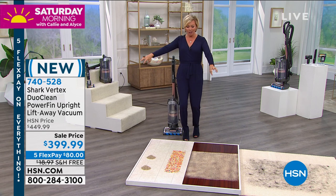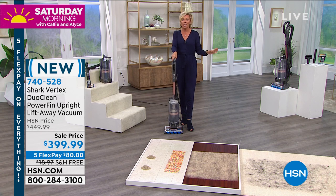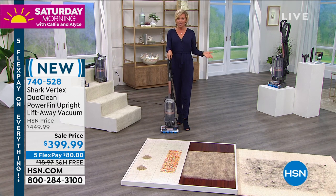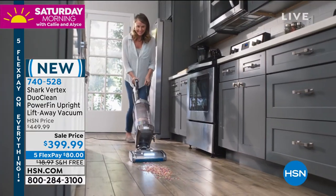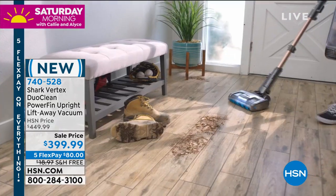With this, you never have to clean the power fins — it does it automatically for you. We do want to update you on the quantities. We started with about 550 and we've already dipped below 500, so if you want yours, don't hesitate. If you want the top of the line — Vertex — Google Shark and you'll see it's their best of the best. You're getting it on sale today with free shipping, on FiveFlex for $80, or with the HSN card it's $33.33 a month with VIP financing.